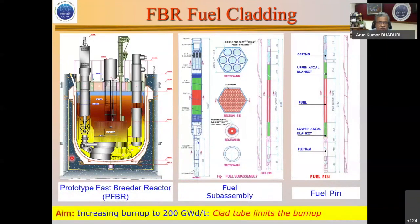The PFBR schematic shows fuel bundles sitting on top of the grid plate, with the primary sodium pump and intermediate heat exchanger taking sodium out to a secondary heat exchanger and then to a steam generator. The key to extracting energy from a given fuel lies in the fuel sub-assembly — specifically, the cladding which encases the fuel pins. This pin is 450 microns thick, and our aim is to go up to 200 gigawatt-days per tonne, with the clad tube being the limiting material.